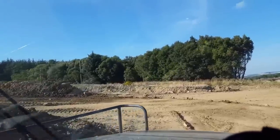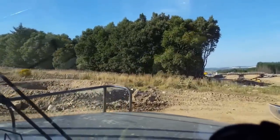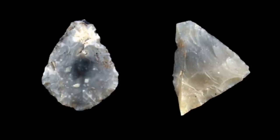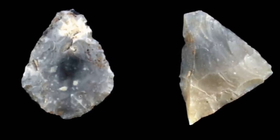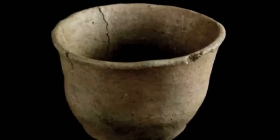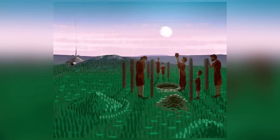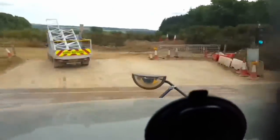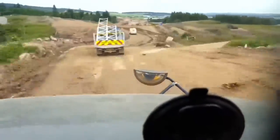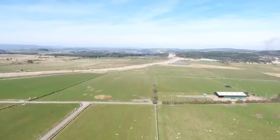The single most impressive find, though, is a fully intact beaker pot discovered at Mill Timber, which is around 4,000 years old and one of only a handful that have ever come out of the ground unbroken. There's even evidence of a large stone tool production facility in the area around 13,000 years ago. Archaeologists had no idea any of this was here, and the full history of the region is now being rewritten.